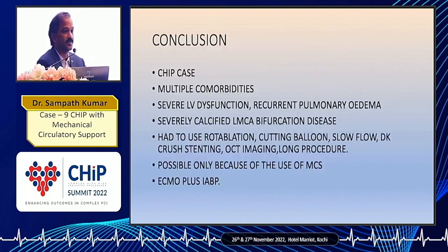To conclude, this was a very complex CHIP case with multiple comorbidities, severe LV dysfunction, and recurrent pulmonary edema — even after the angiogram we had pulmonary edema. With severely calcified LMCA bifurcation disease, we had to use rotablation, cutting balloon, encounter and manage slow flow, and perform a DK crush stenting — all while doing OCT and IVUS imaging. All of this was possible only because of support from the MCS. We used two MCS mechanisms — ECMO plus IABP — and I think this procedure was possible only because of that help.